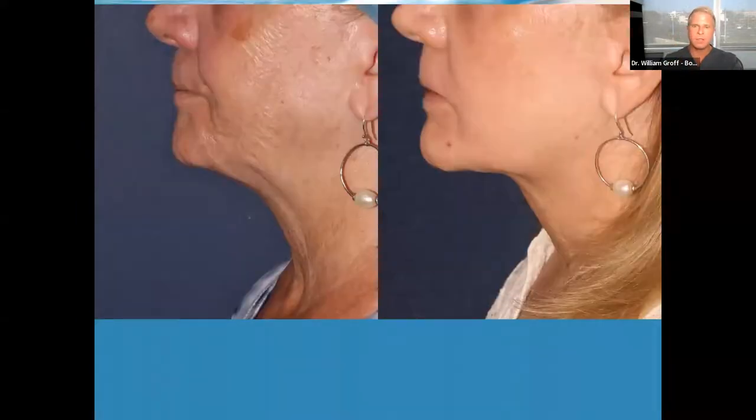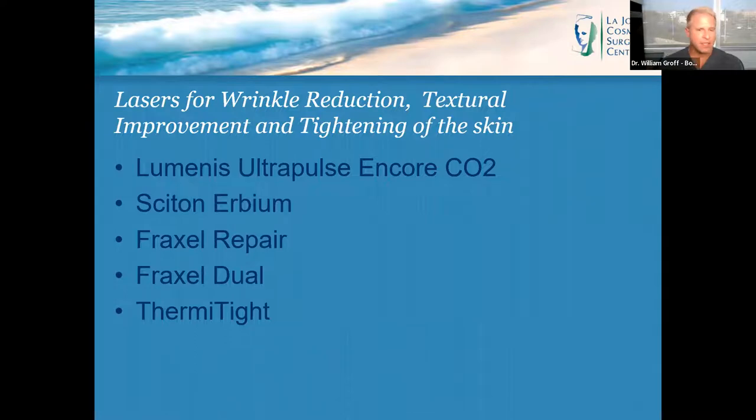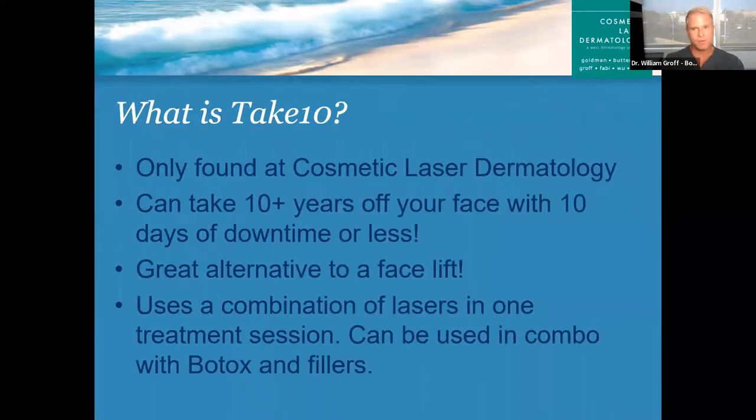The other way to predictably tighten skin is to use the CO2 laser. Everyone's skin gets tighter with the CO2 laser — as you can see in this picture, all the laxity through her cheek is much better, upper eyelid, lower lid — tighter, smoother. The Thermi Tight procedure for the neck — I did an entire webinar on that, which you can access on YouTube or through our website. Here's another patient I treated with a combination of CO2 laser on the face and Thermi Tight on the neck to tighten the skin. In addition to tightening, the CO2 laser, as well as the Erbium and Fraxel lasers, will improve texture and wrinkling.